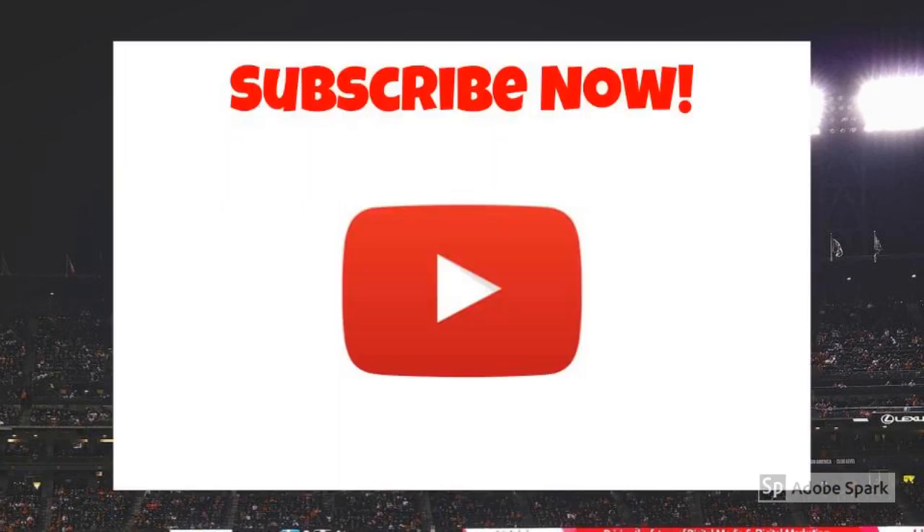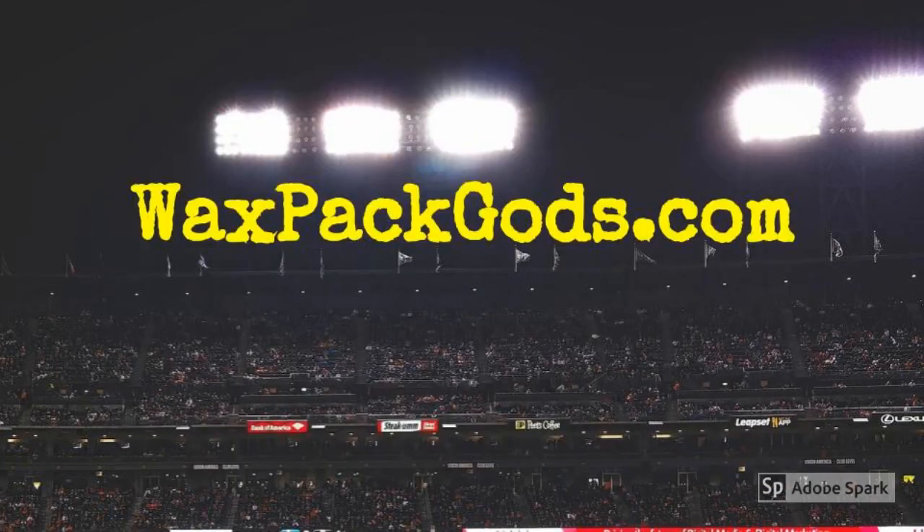Like our video? Then like our videos and subscribe to our channel. WaxpackGods.com.